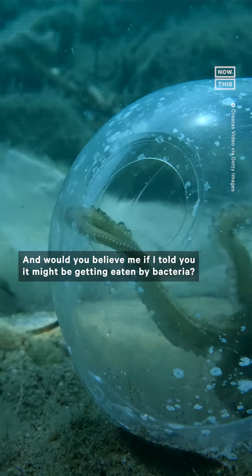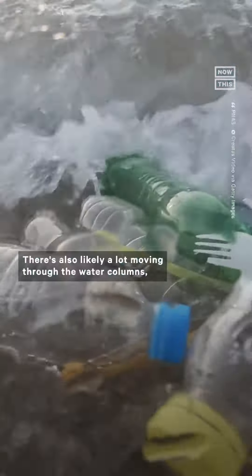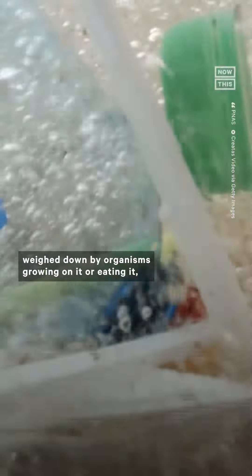Some research found that 7 to 22% of the plastic that's been released could have actually been photodegraded by sunlight. There's also likely a lot moving through the water columns, weighed down by organisms growing on it or eating it and accumulating on the sea floor. Other research has calculated that at least for the first five years after entering the ocean, around 77% of floating plastic stays within 10 kilometers of the coastline or is beached.